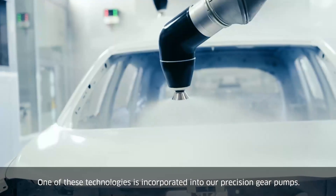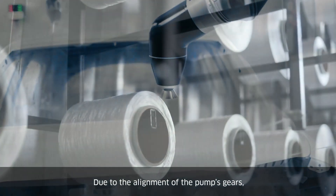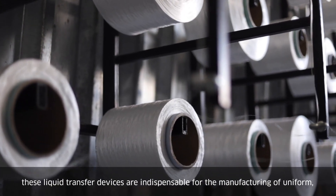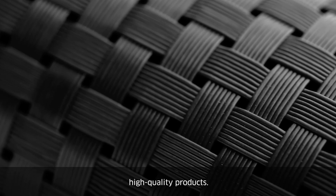One of these technologies is incorporated into our precision gear pumps. Due to the alignment of the pump's gears, in addition to maintaining a stable output flow, these liquid transfer devices are indispensable for the manufacturing of uniform, high-quality products.